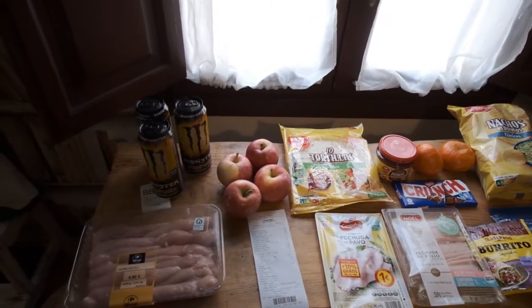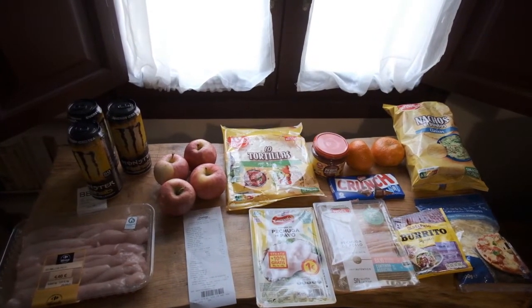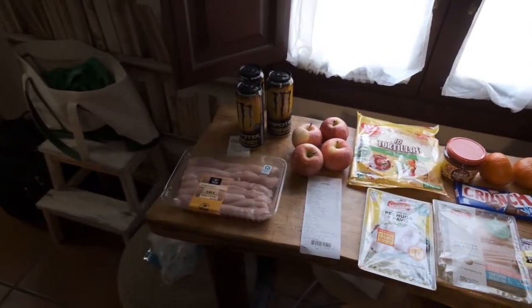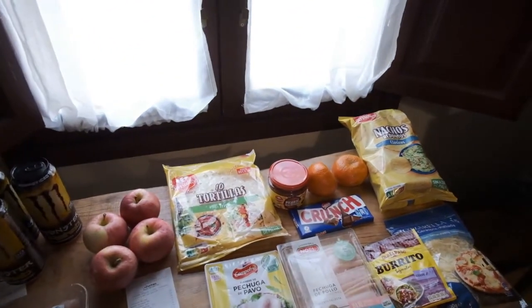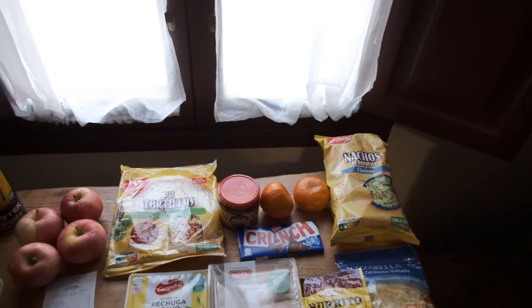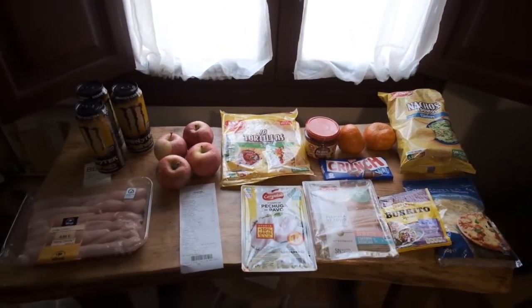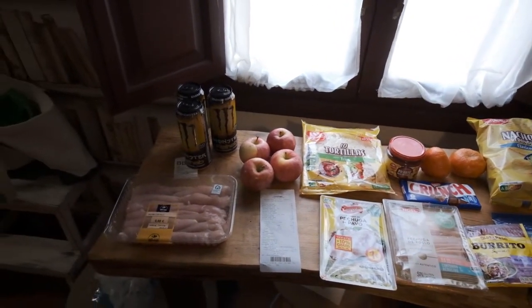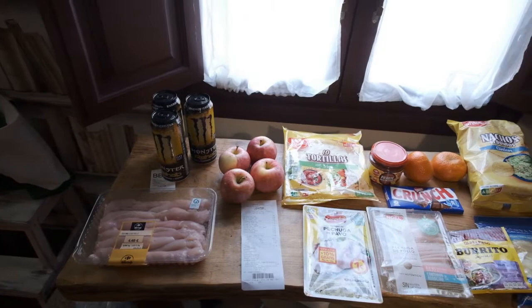I'd share a grocery haul with you guys — we have some apples, chicken, stuff to make burritos, lunch meat, and of course my monsters. We can't afford to go out to eat every single day, at least that's what Garrett tells me. All of these wonderful items cost approximately 17 US dollars, and that'll last us for a few days.